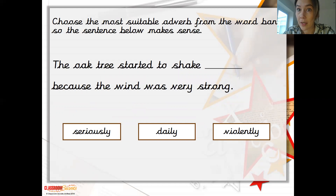Choose the most suitable adverb from the word bank so the sentence makes sense: 'The oak tree started to shake because the wind was very strong.' We've got seriously, daily or violently. I very much doubt that the oak tree was shaking seriously — I think the best choice is violently, which means it's really shaking, like it has been doing over this weekend with the storm coming.